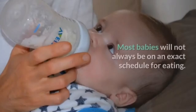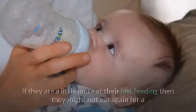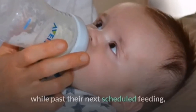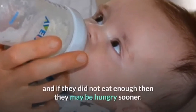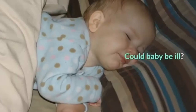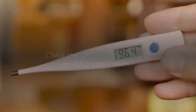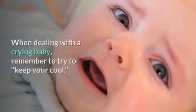Try a bottle even if it is not anywhere near feeding time. Most babies will not always be on an exact schedule for eating — if they ate a little more at their last feeding they might not eat again for a while, and if they did not eat enough they may be hungry sooner. Could the baby be ill? Check the baby's temperature to see if it is above normal, and call the parents or pediatrician if you are concerned.